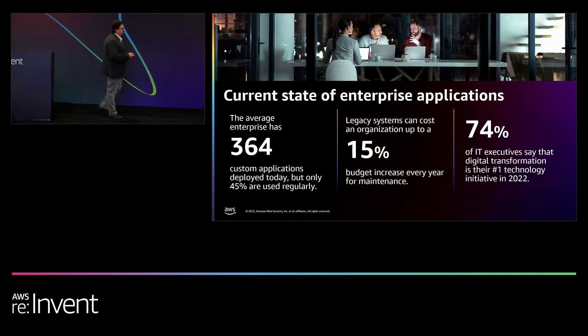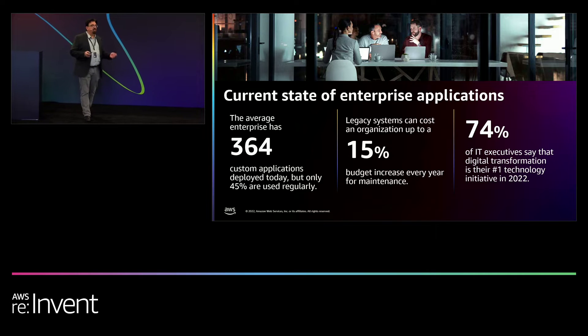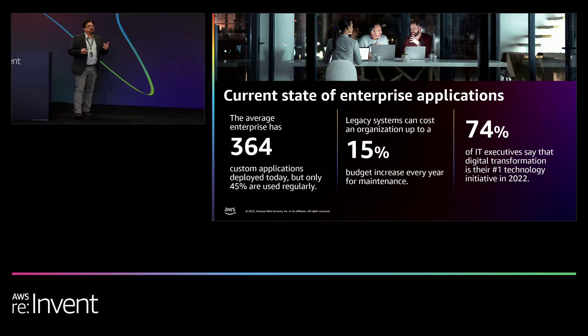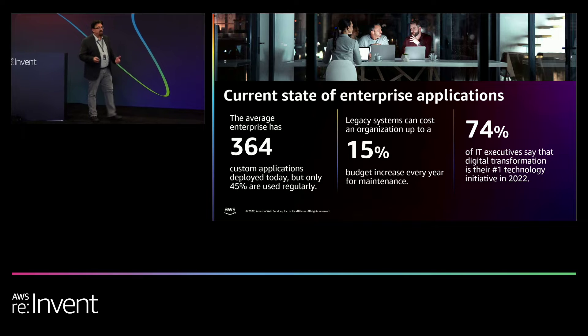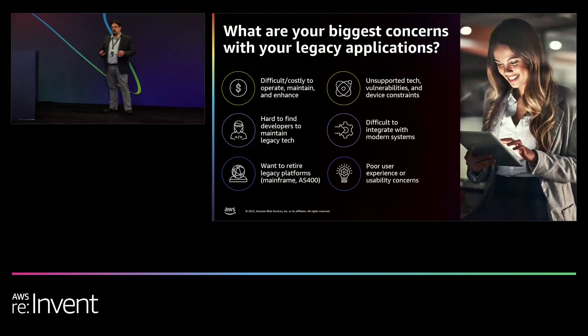If you look at some of the analysts' numbers, there are 364 custom apps deployed today, but only 45% are used. So there's a lot of stuff that's not being used within your application estate. How do you find it? How do you know what to do with it? How much does it cost to manage and maintain it? These are all important characteristics to think about as you look at application modernization.